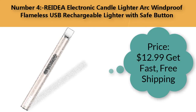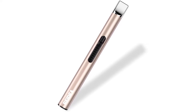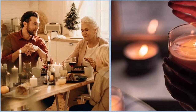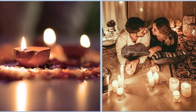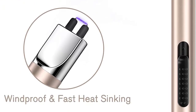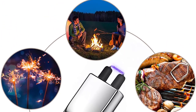Number four: Radia electronic candle lighter — arcade windproof flameless USB rechargeable lighter with safe button. Price: $12.99. Brand: Radia. Color: champagne gold. Material: electric aluminum. Item dimensions: 6.2 x 2 x 1 inches. Item weight: 0.13 ounces. Fuel type: electric. The switch has a non-slip design button for easy on and off.